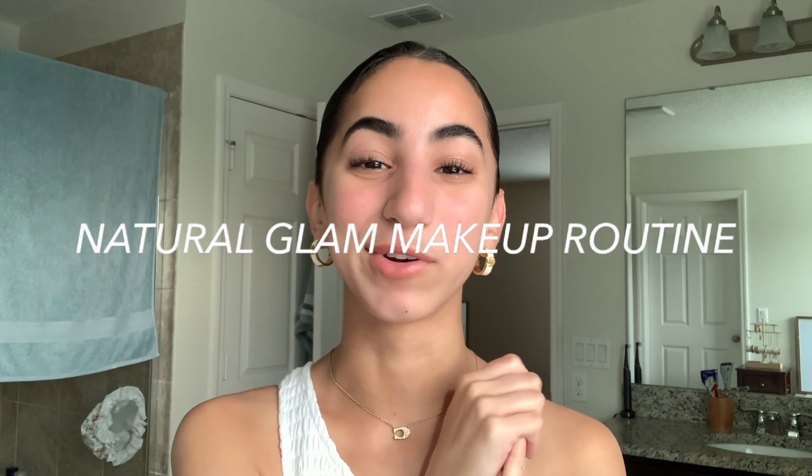Hi everyone, I hope you guys are having a good day. My name is Amber Lee and today I'll be doing my natural glam makeup routine. When it comes to makeup, I don't know what I'm doing — I just do whatever I think works for me. Anyway, let's get started.